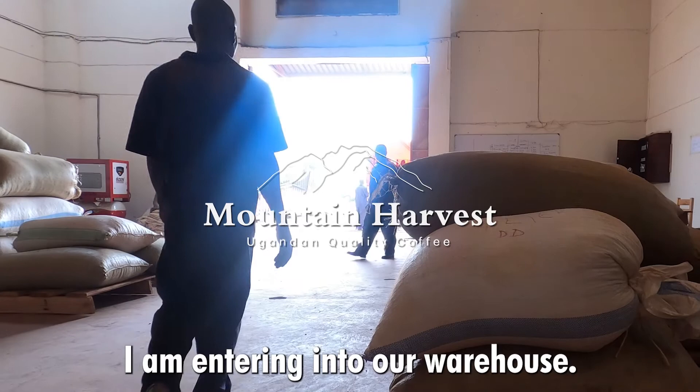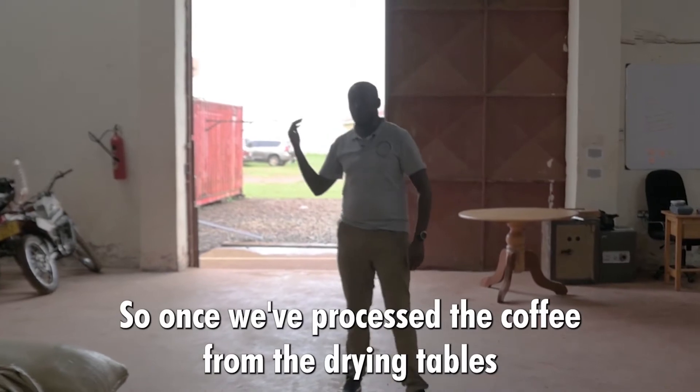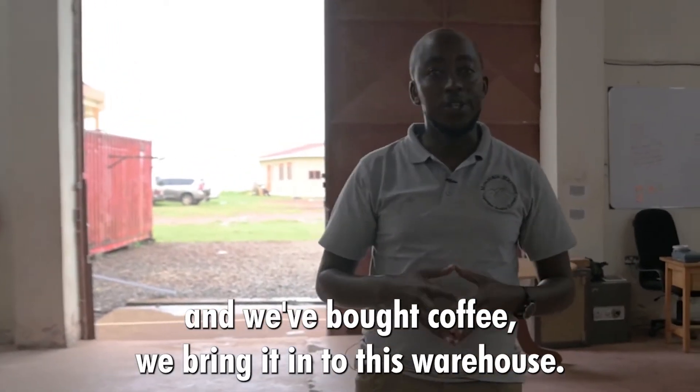I am entering into a warehouse. This is where we keep our special coffee. Once we've processed the coffee from the drying tables and we've bought coffee, we bring it into this warehouse.